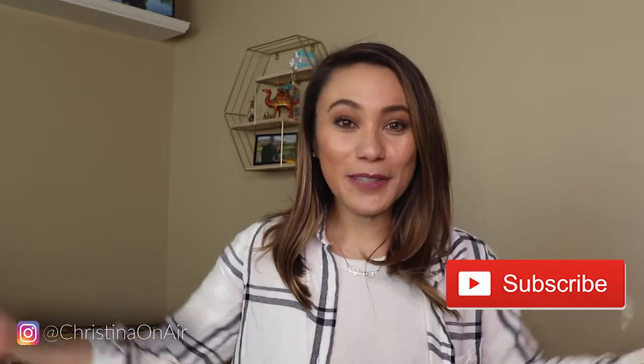Hello guys! Welcome back to my channel. If you're new here, my name is Christina DeWittowitz. I am a former TV news reporter, now putting out YouTube videos.